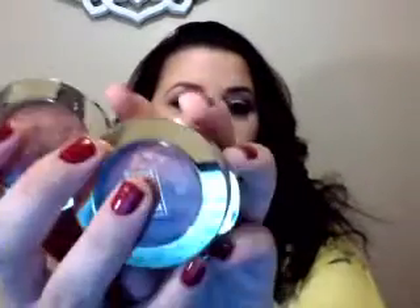Hi guys, I wanted to talk about the Milani Baked Blushes. I have some here. You can get these at the drugstore. I believe they're about $8 to $10 each, which is kind of pricey to me for a drugstore blush. But these have become a very popular item to review on YouTube, and I wanted to give my two cents.